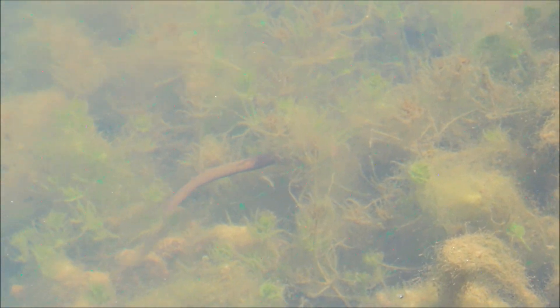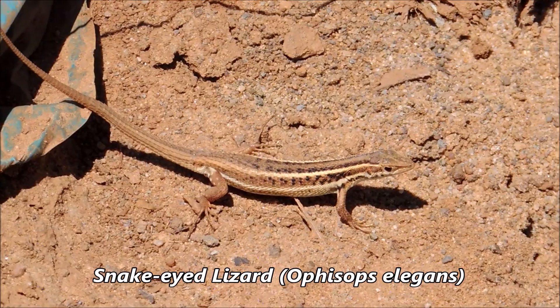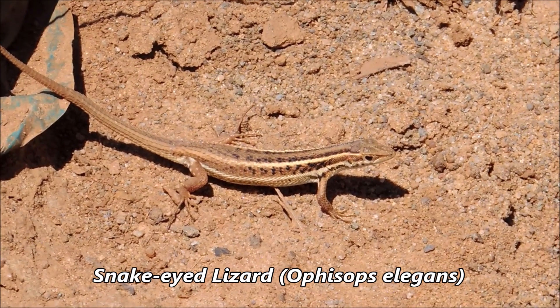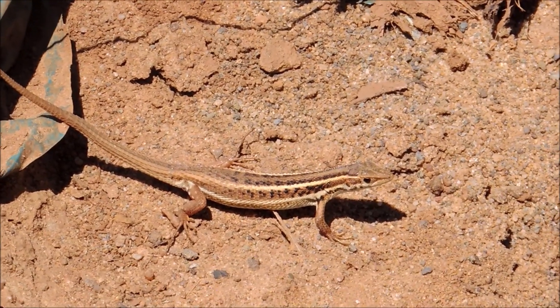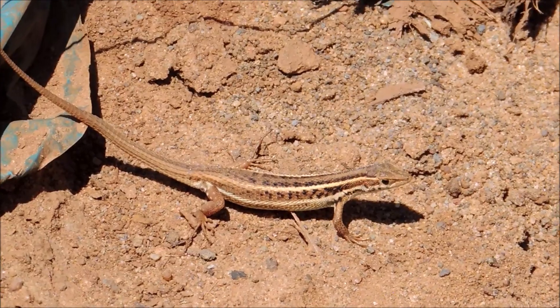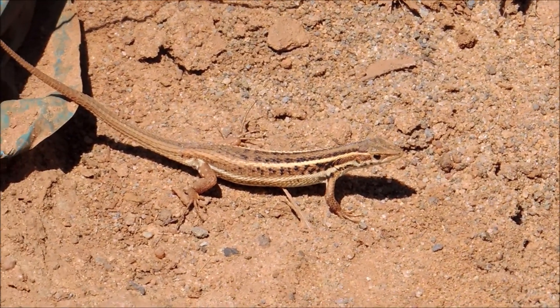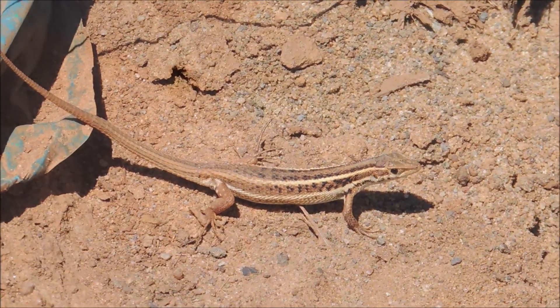And guys, here is a beautiful freshly shed snake-eyed lizard, Ablepharus elegans - also a common species around here. They live in holes made by rodents or by themselves, and they are the main source of food for small snakes. It's probably a female and might be gravid as well.